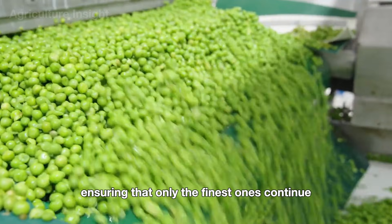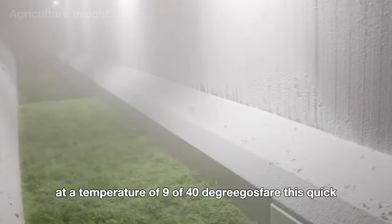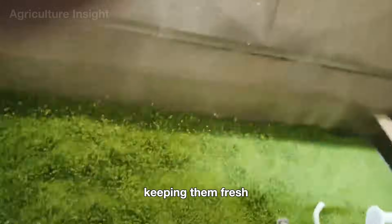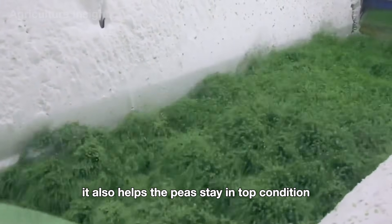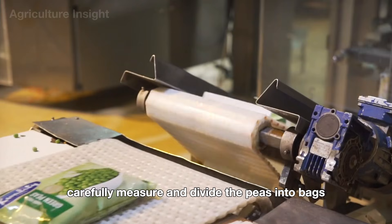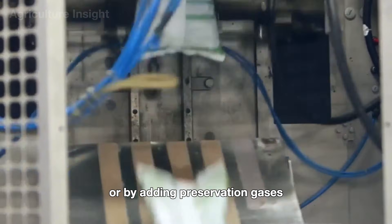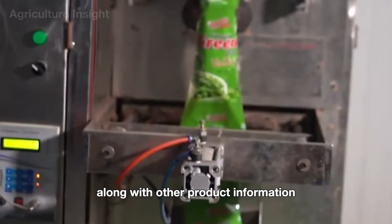After blanching, automated machines or workers carefully sort out any damaged, broken, or low-quality peas. The selected peas are then rapidly frozen at -40°F. This quick-freezing method ensures each pea is frozen individually, keeping them fresh, vibrant in color, and nutrient-rich for long-term storage. Once frozen, automated machines in the packaging area carefully measure and divide the peas into bags, which are sealed tightly using vacuum sealing or preservation gases, then packed into labeled boxes with production and expiration dates.